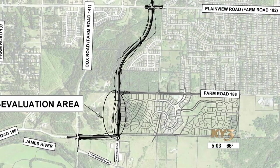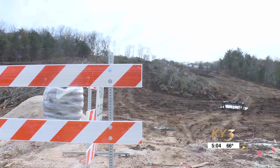The $13 million Phase 2 of the project, which runs down to Farm Road 190, is set to be completed by the fall of 2025. So far, contractors have only been cleaning brush.